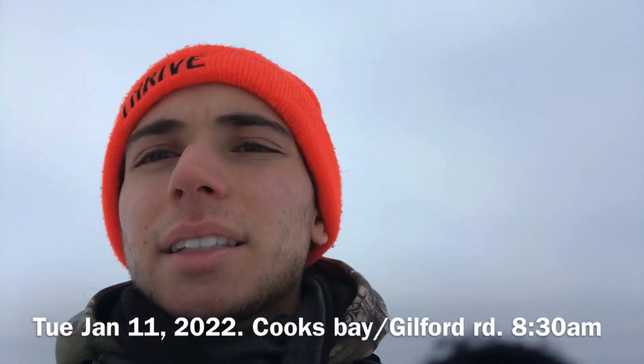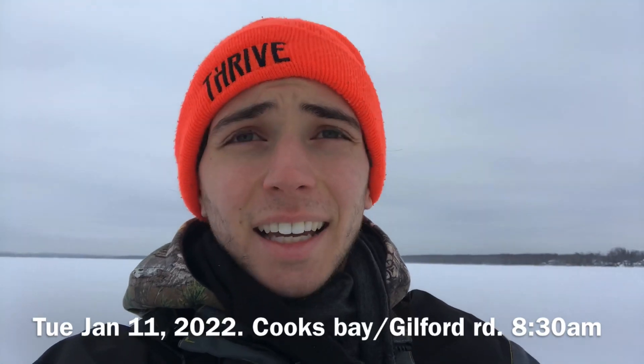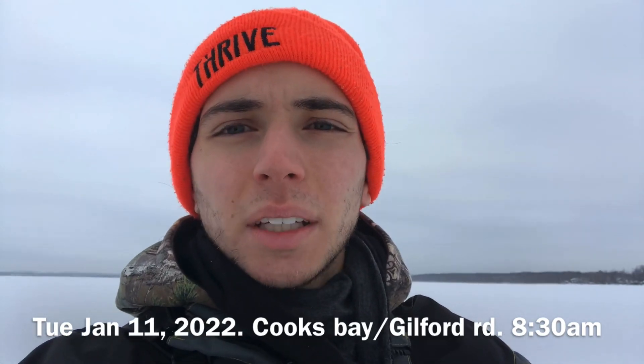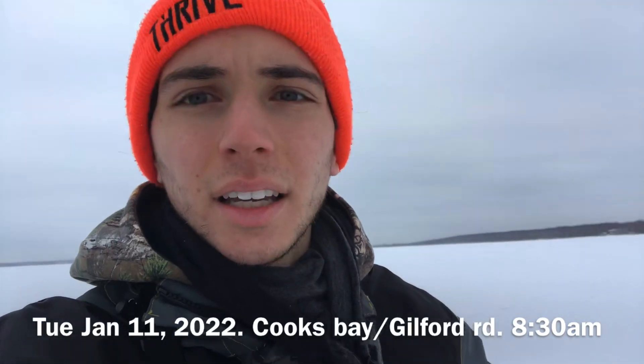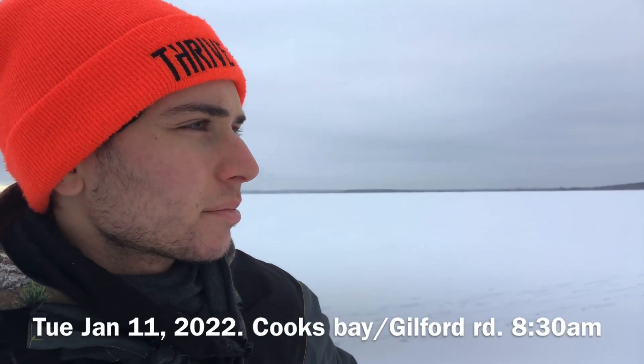Hey guys, welcome back to another Lake Simcoe ice report. I'm gonna make this one quick because the phone is gonna die. It is January 11th, just between 8 and 9 o'clock in the morning, and I am on the lake off of Guilford Road — quite a ways out, a couple hundred meters, maybe more than that.